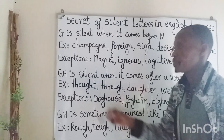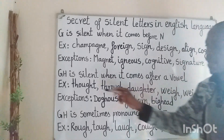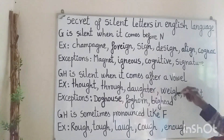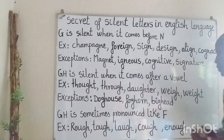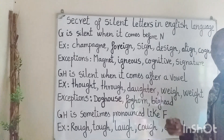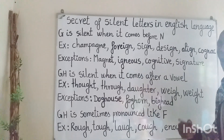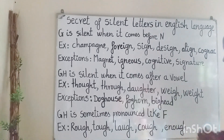Moving to GH. GH is silent when it comes after a vowel. Examples: Thought. Weigh — it is a verb which means to find out how heavy someone or something is by using scales. Weight — weight is the noun which means heaviness. Exceptions: Doghouse — it is a shelter for dogs. Foghorn — which is a loud horn that warns ships of danger.